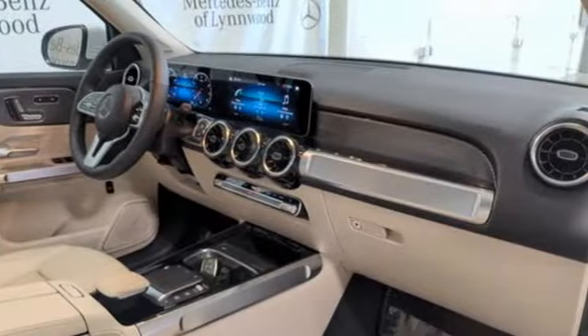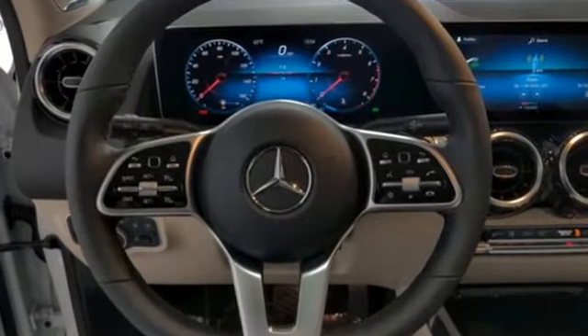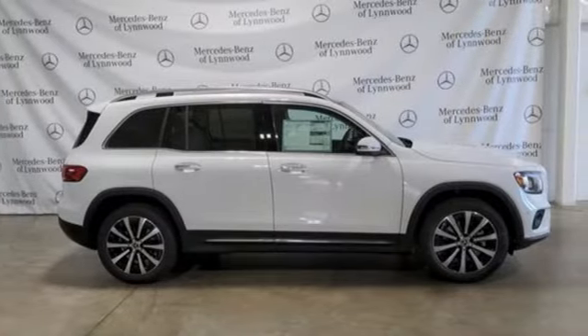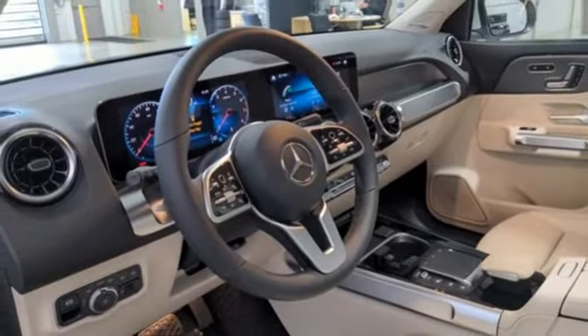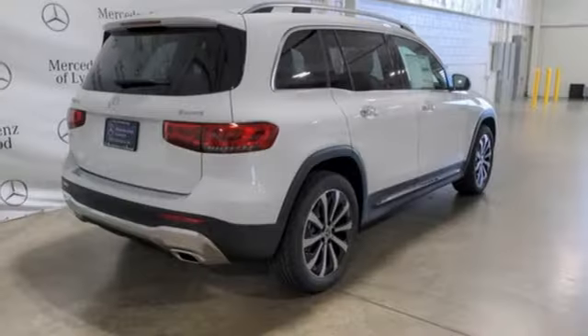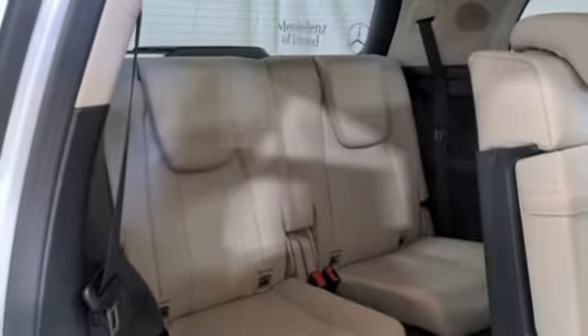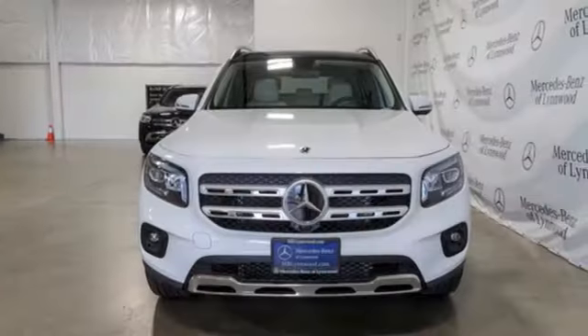It offers an exciting list of features: intercooled turbo inline four-cylinder engine, four-wheel drive, streaming audio, memory exterior door mirror settings, front heated and ventilated bucket seats, automated parking sensors, external memory control, wireless phone connectivity, dual-zone climate control, configurable instrument gauges, and automatic transmission.